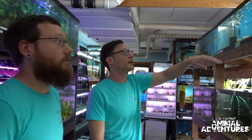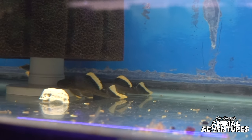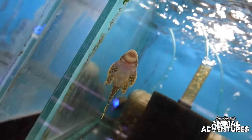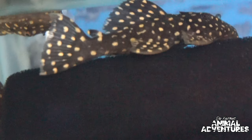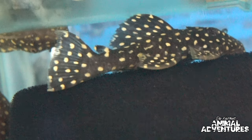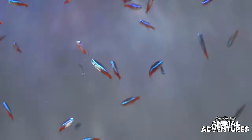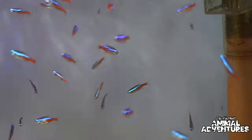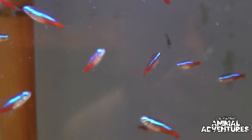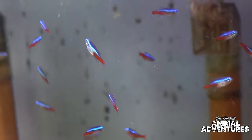Getting down toward the end of the aisle — we've got to stop at some cool pleco tanks. Imported from South America, we've got some L047s in there — that's the magnum pleco. Next door are gold nugget plecos, really popular in the hobby with a black body and yellow polka dots. And of course, my favorite tropical fish: the neon tetra, at just $2.99 each.